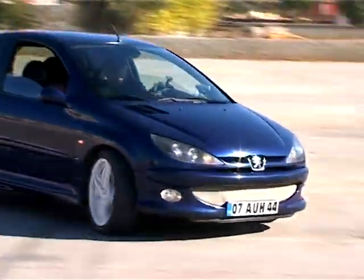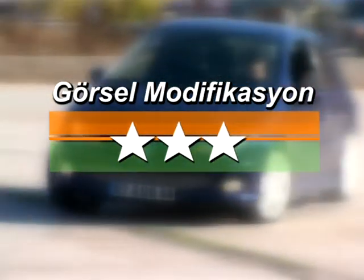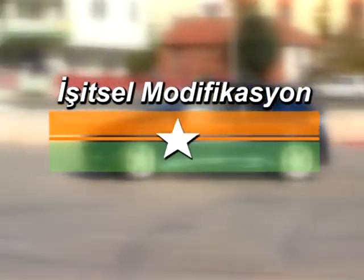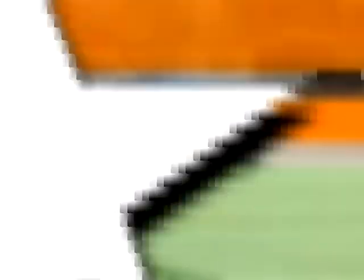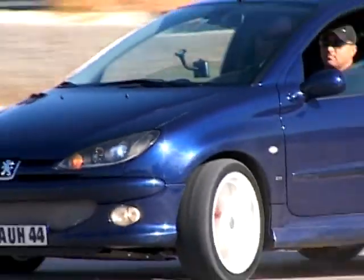Seriliği ile gözlerimize şölen sunan otomobil acaba kaç yıldız topladı? Modifiyeli 206 GTI görsel modifiyesiyle 3, işitsel modifiyesiyle 1, ve performans modifiyesiyle 2 yıldız alarak toplamda 6 yıldızla performans sunumuna devam ediyor.